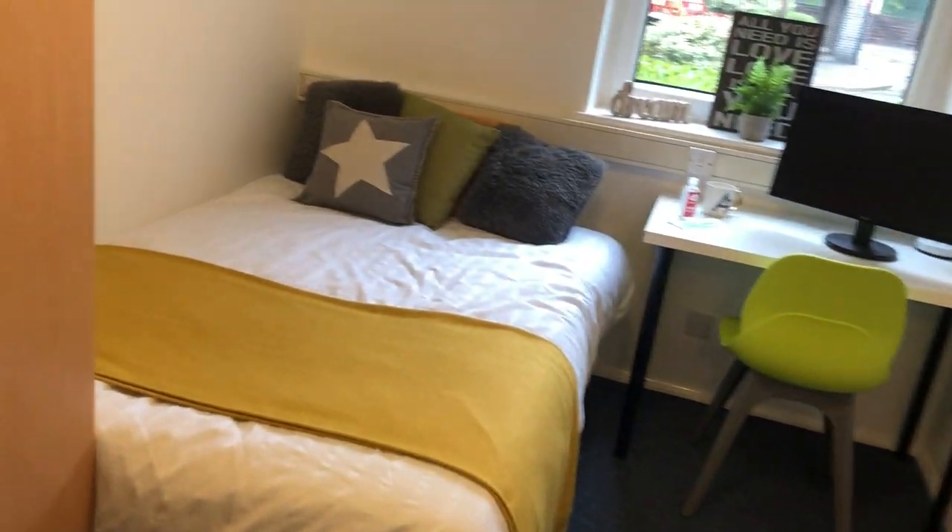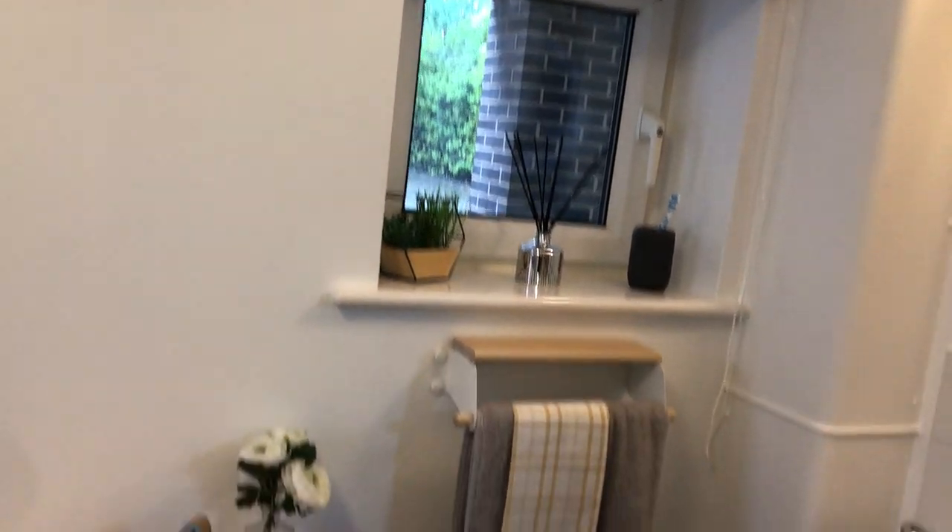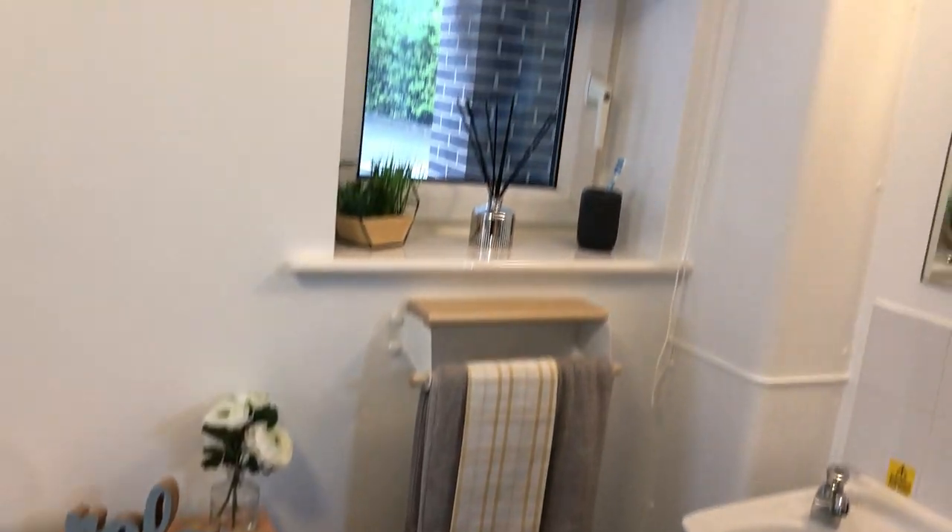There's brand new bigger beds in all the rooms, brand new desks, and even brand new blackout blinds — which, if you ask me, is pretty much an essential for those hungover Sunday mornings. Not to mention a sink, a mirror, and obviously places to store your clothes like a chest of drawers or a wardrobe.